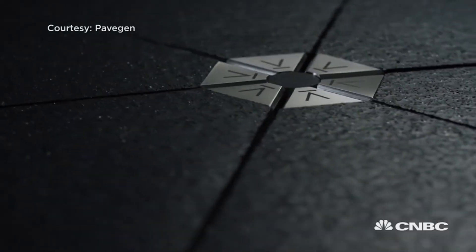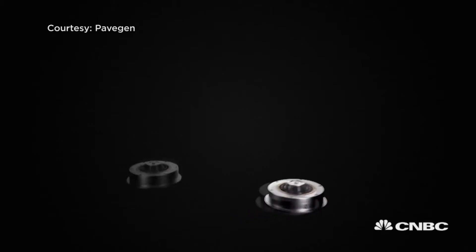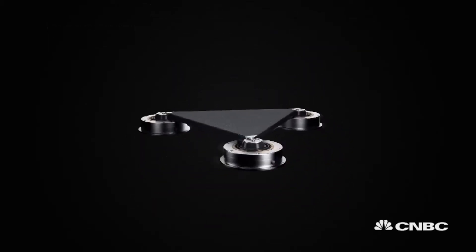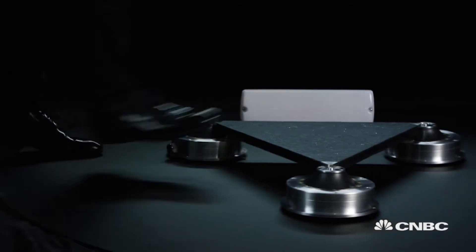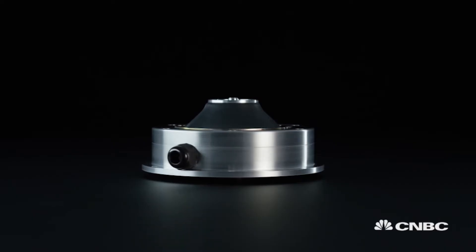Underneath these floor tiles are vertical electromagnetic induction generators. In other words, when you walk on these tiles, tiny flywheels hidden underneath spin, creating electricity. The more people walking on them, the longer the flywheels spin, and the more they spin, the more electricity is created.